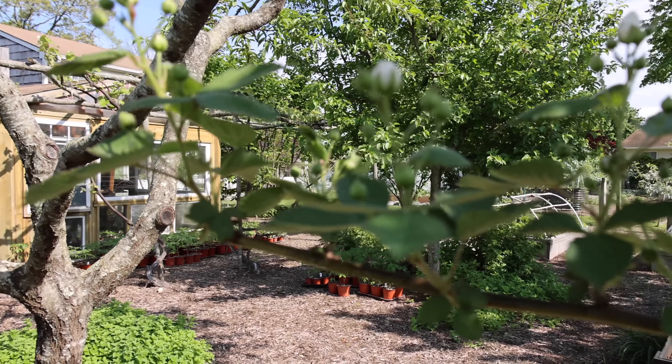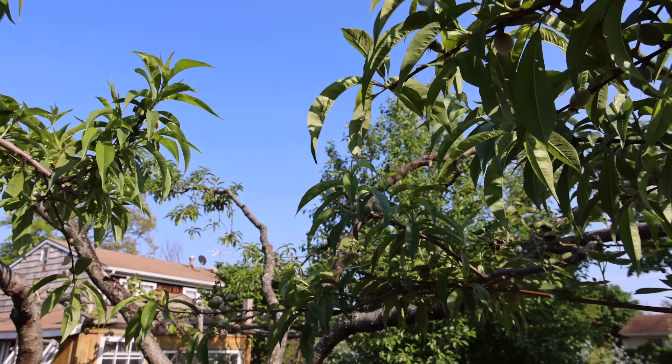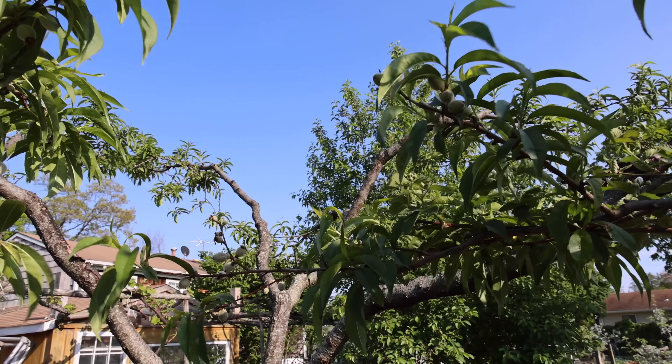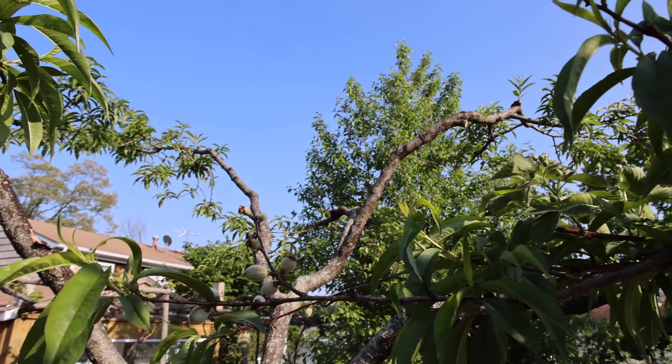Just take a peek right above you — this is a massive peach tree, one of my oldest trees. This thing is like 10 to 11 years old, at least. I try to keep it as short as I can but it's just so big.